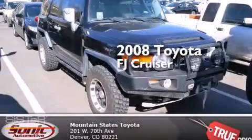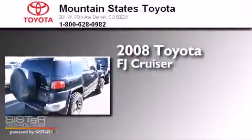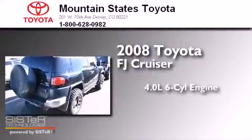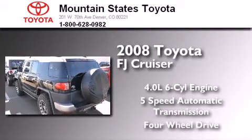This is a certified pre-owned 2008 Toyota FJ Cruiser. It features a 4.0-liter six-cylinder engine, a five-speed automatic transmission, and the added capability of four-wheel drive.